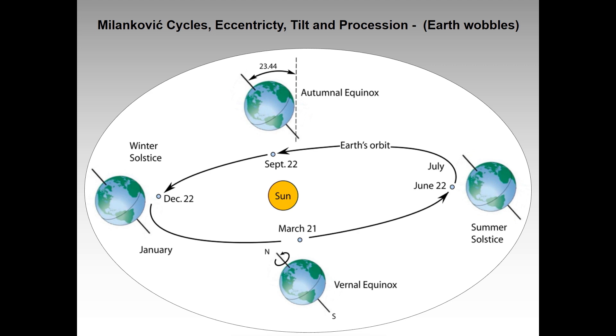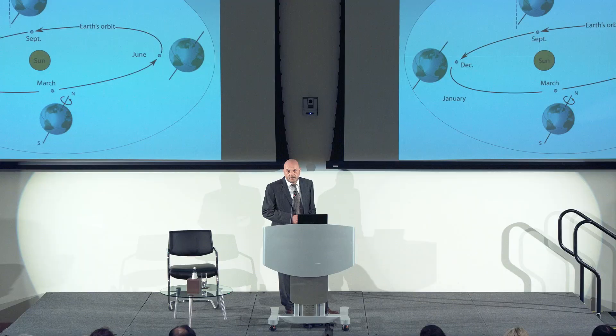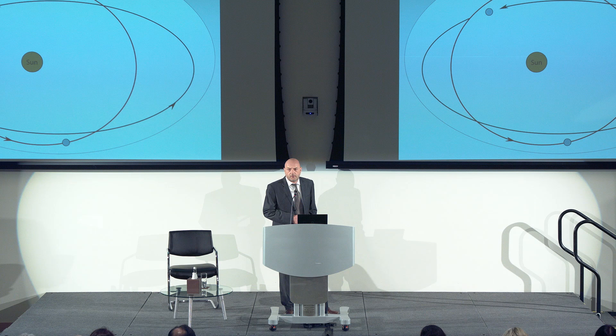The Earth also wobbles slightly backwards and forwards, so about 13,000 years ago it would have been at a completely different angle. If the northern hemisphere is further away from the sun at certain periods, there's more ice developing there. This is one of the main reasons that causes the development of the ice ages, of which there are around eight or nine major events.